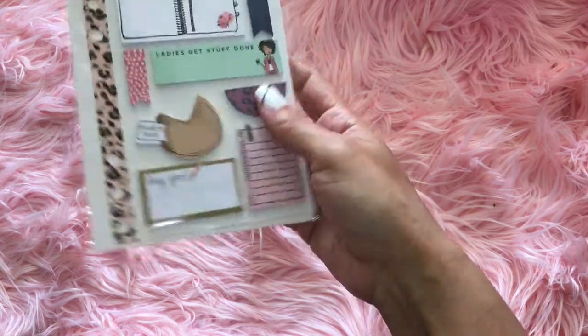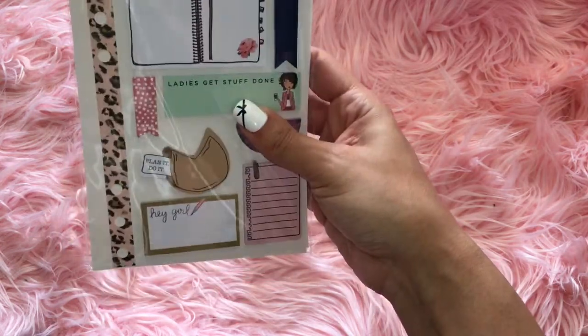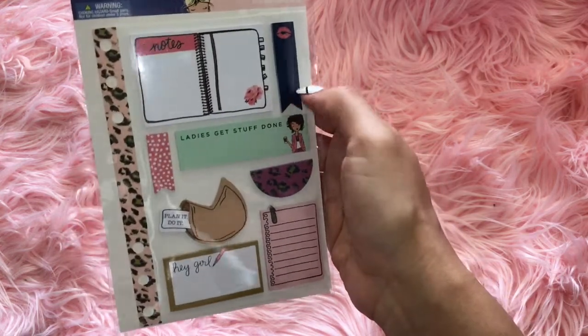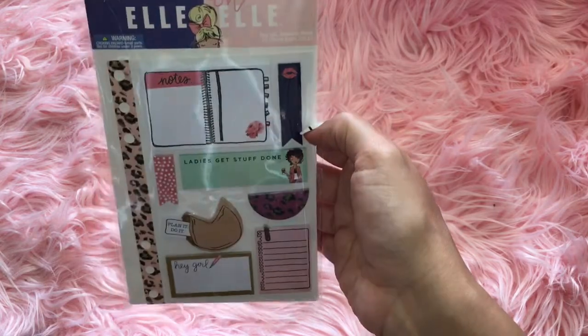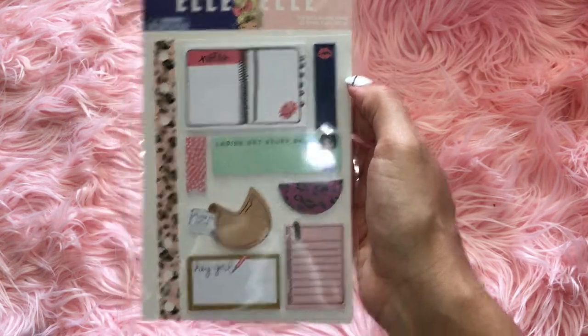So this one says hey girl. I'm going to probably take these off of here or something, probably going to put them in my take-along stuff, but this is really cute. This was five bucks. So yeah, I got that one.